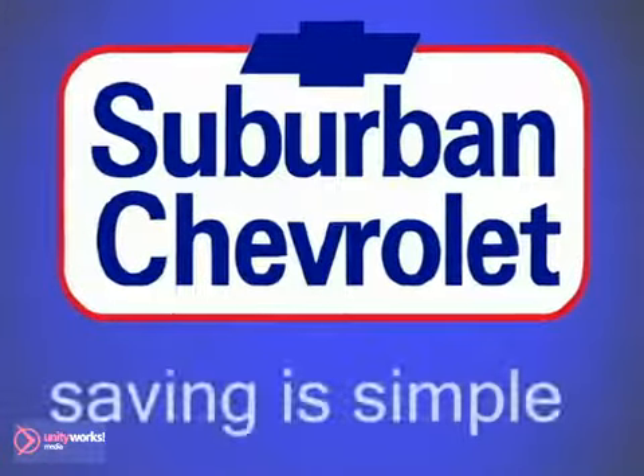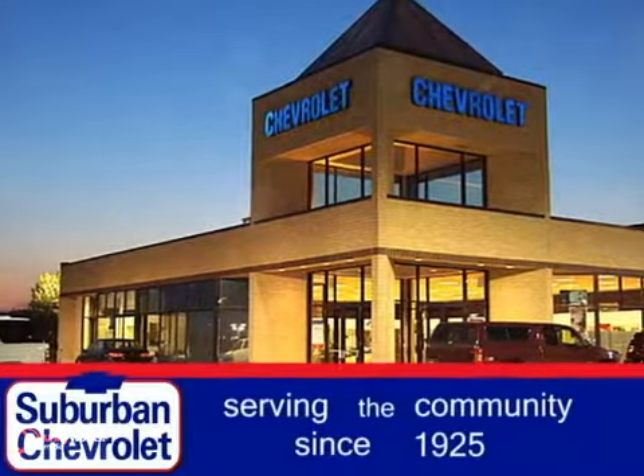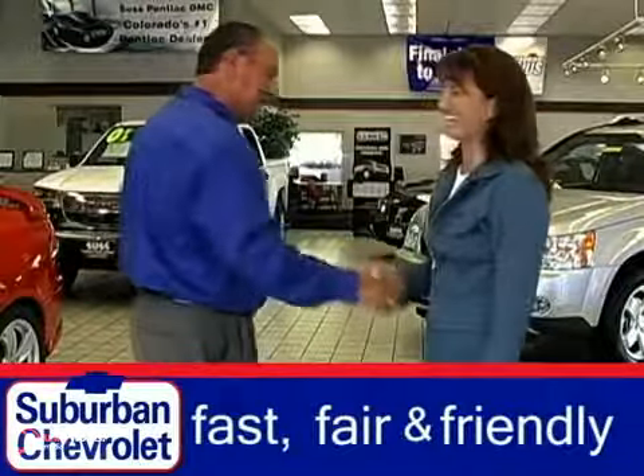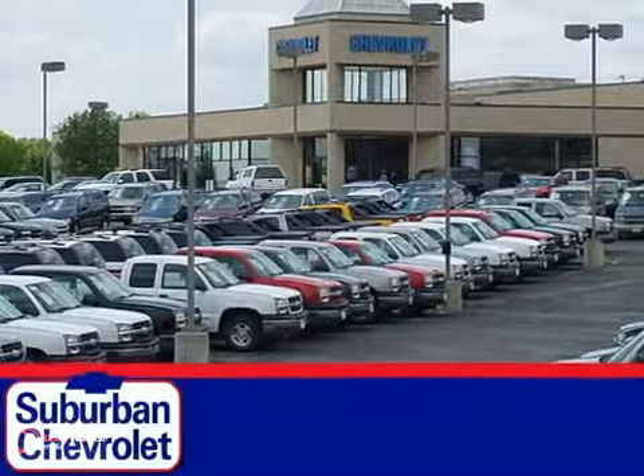Welcome to Suburban Chevrolet, where saving is simple. Serving the community since 1925, Suburban Chevrolet offers a fast, fair and friendly buying experience with over 16 acres of quality new and pre-owned vehicles like this.